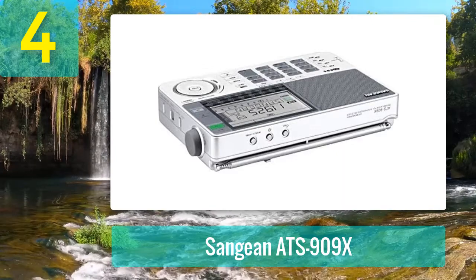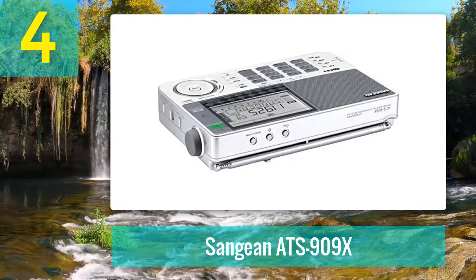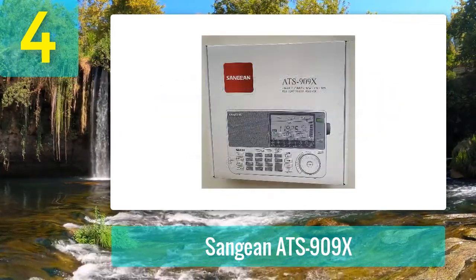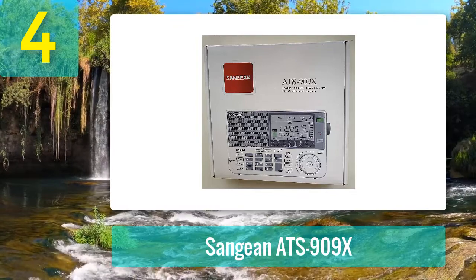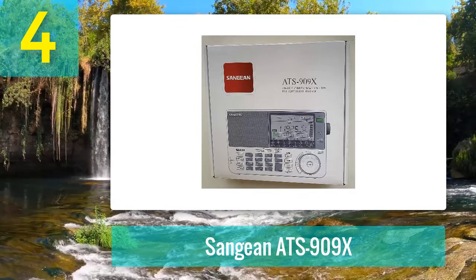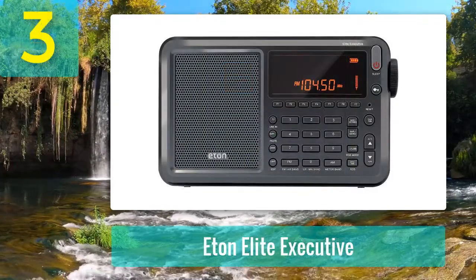The 909X isn't sensitive enough to pick up weaker ham stations and may also be a little complicated for beginners. Pros: over 400 preset options, headphone amplifier, multiple connections for MW, SW, and LW, single sideband, battery charger. Cons: not sensitive to weaker stations, complicated for beginners.